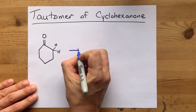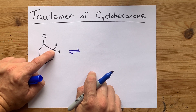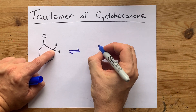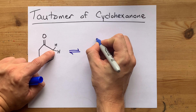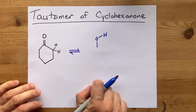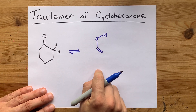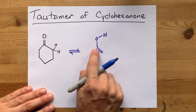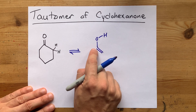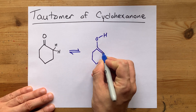The way that tautomerization works is that the hydrogen on the alpha carbon can sometimes be found attached to the oxygen of that ketone or carbonyl. That forms a double bond between the carbon of the carbonyl and the alpha carbon, and everything else stays as it is.